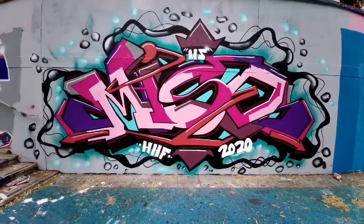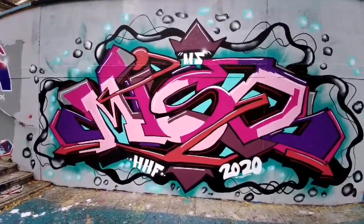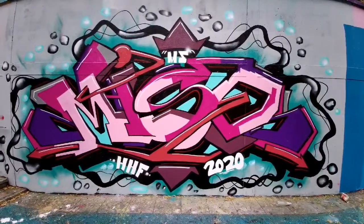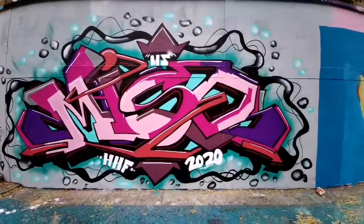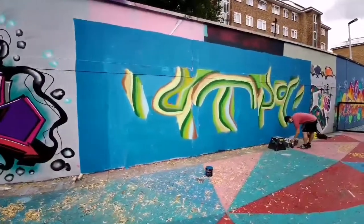I'm going to film — is that alright? Thank you. That is really good. This guy's doing a piece now, looks really good. Nice colours.